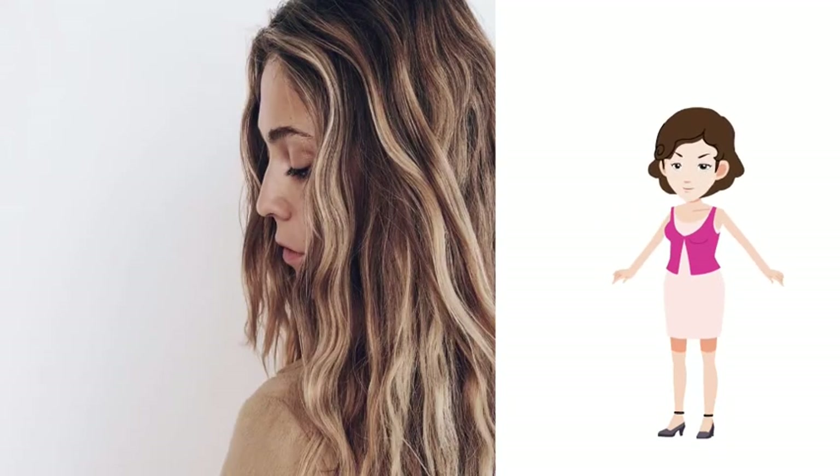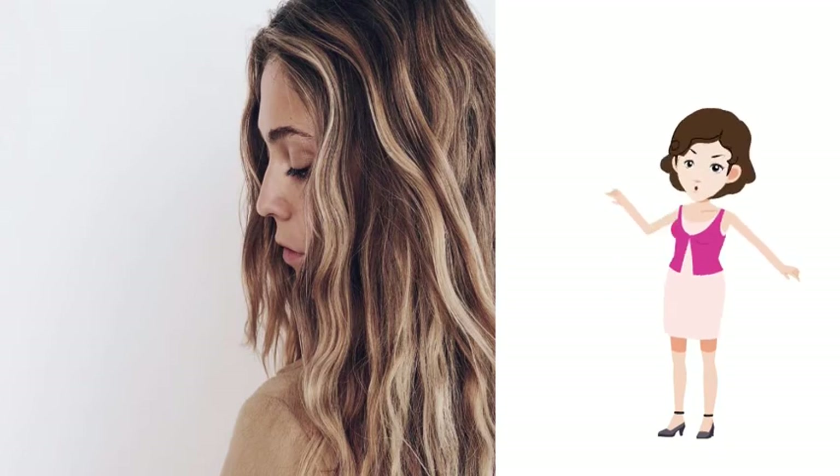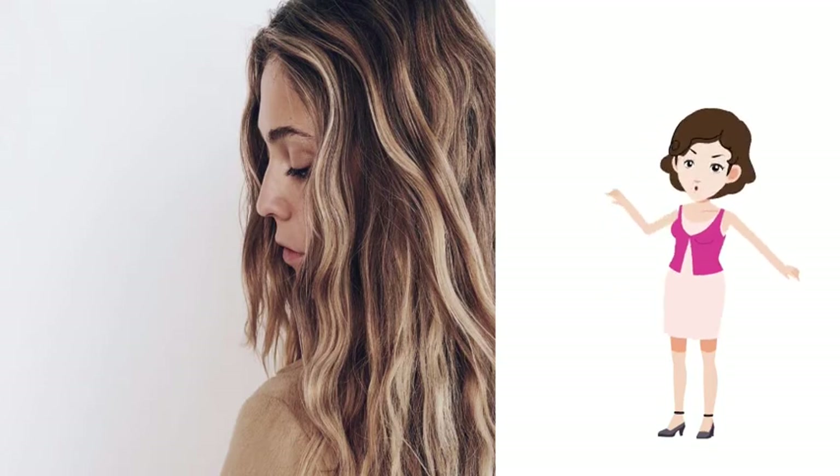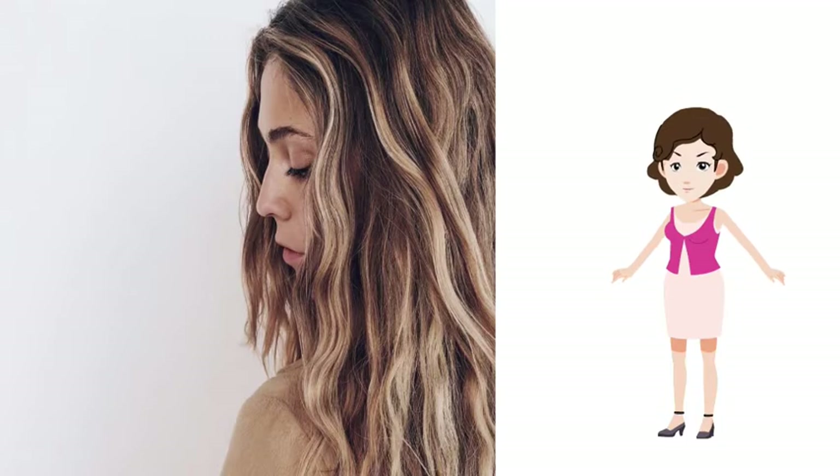We at Body Health understand how frustrating and irritating washing your hair every day may be, so we decided to learn more about the causes of greasy hair and share them with you.